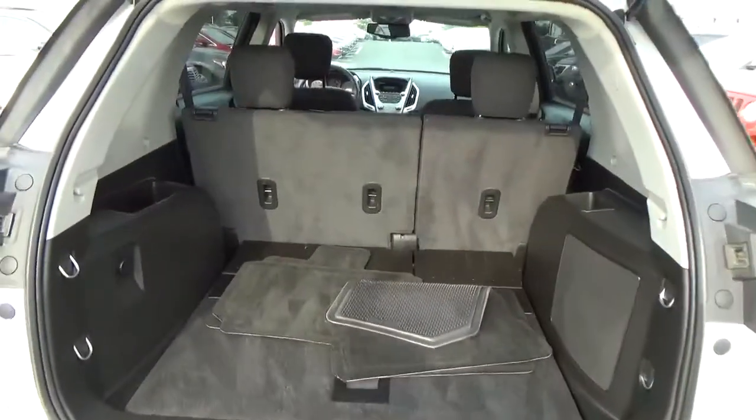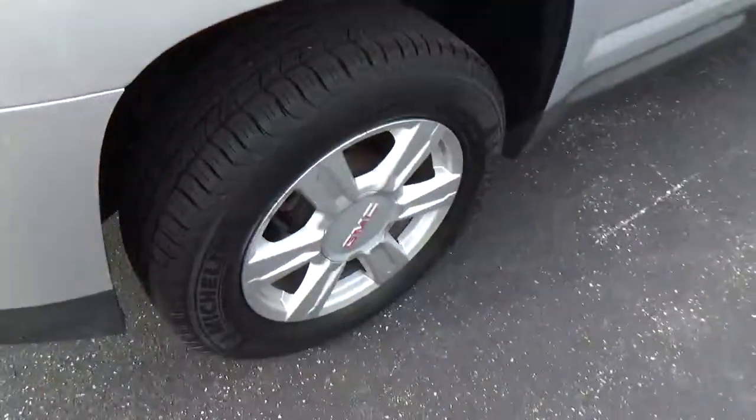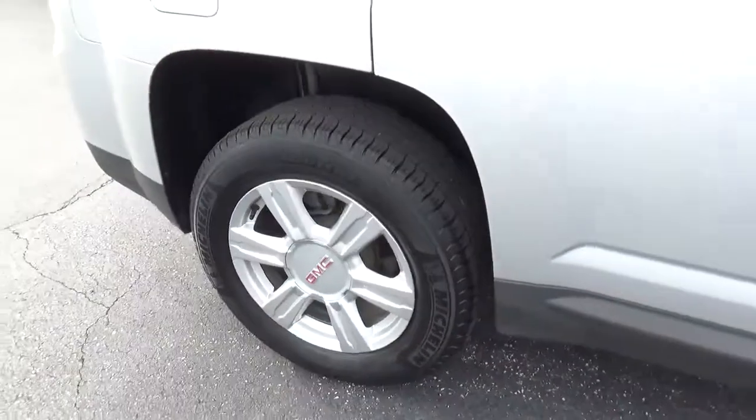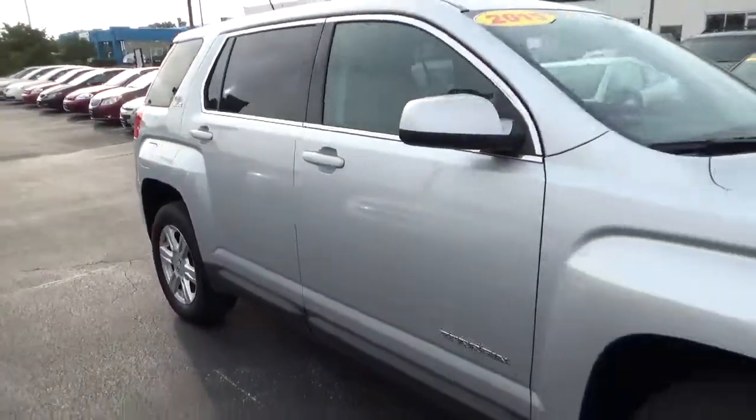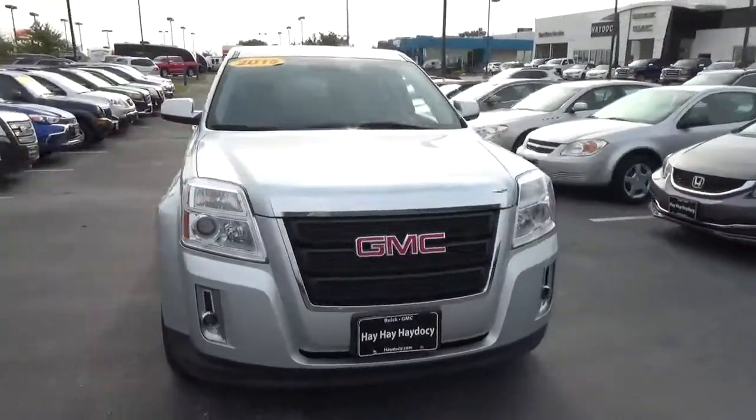Cargo space. Alloy wheels. Four-wheel disc brakes. Fog lights.